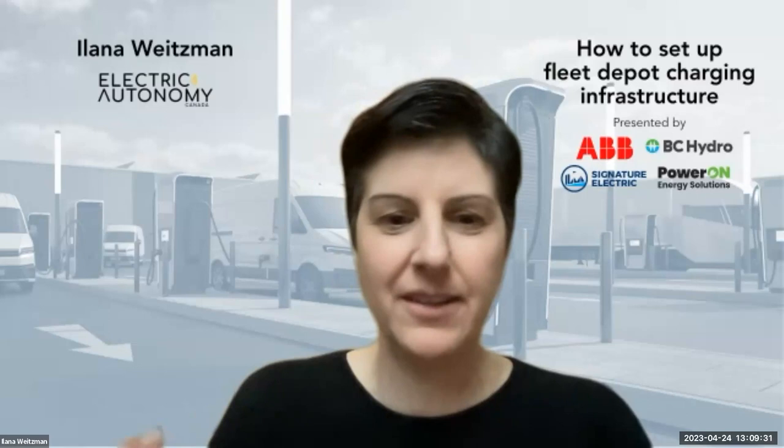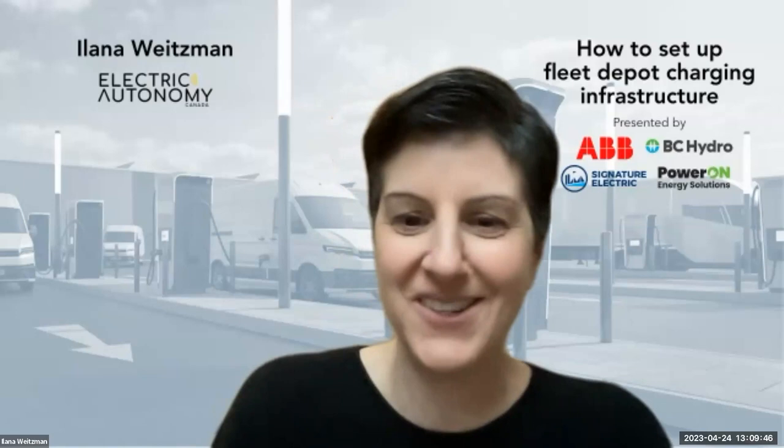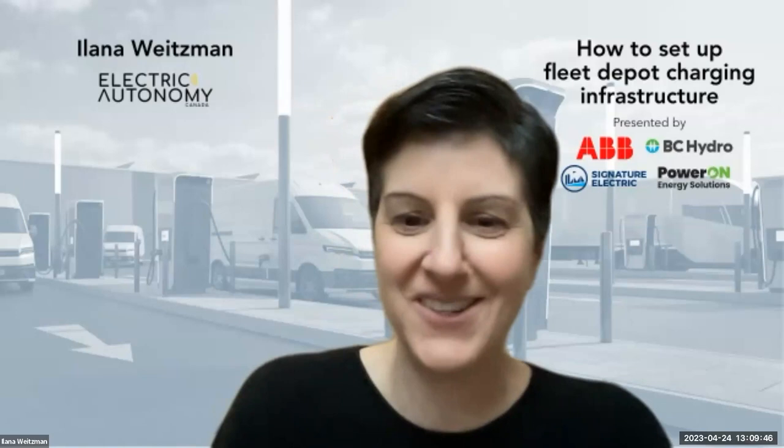On future-proofing a site and balancing upfront investment with future expansion: when you start scoping out a site, you'll face choices around conduit sizing, transformer size, number of chargers, charging speed, and which parking spots to start with. It's much easier to make those decisions when you've got a strategic endpoint in mind for that site and for the entire fleet, rather than having to guess.